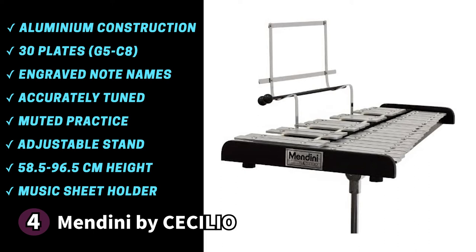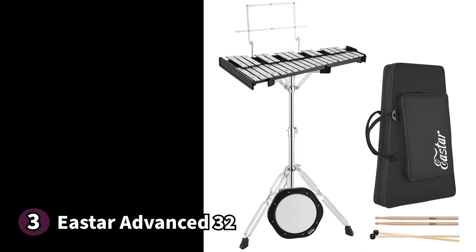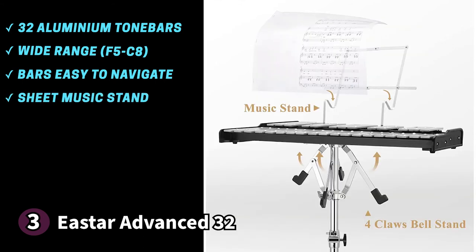The third product on our list is the E-Star Advance 32 — a feast for the eyes, lovely to look at, and it sounds fantastic. The Advance 32 features 32 durable aluminium tone bars with a wide range from F5 to C8, perfect for the versatile musician. Each tone bar is professionally tuned so you'll get clean, accurate tones right out of the box. The notes are marked on the bars for beginners, and it has an onboard sheet music stand that doubles as a stick holder.